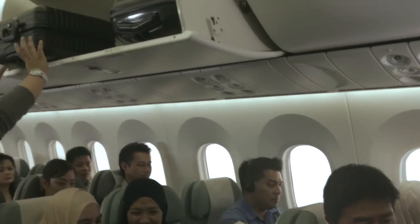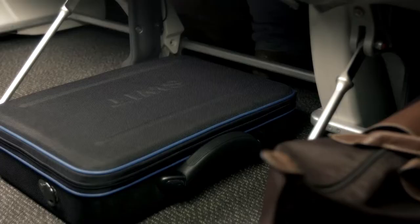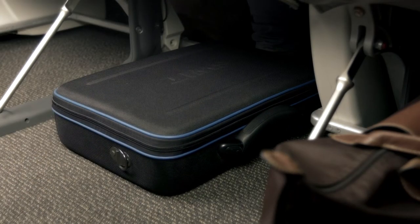Prior to take-off and landing, place your hand luggage in the overhead compartment, or if you are in economy class, you may also place your hand luggage under the seat in front of you.